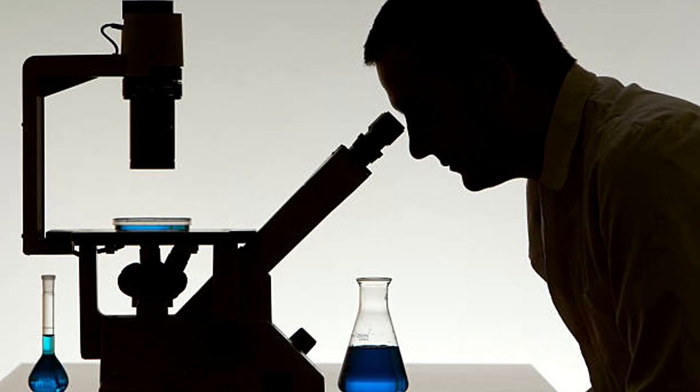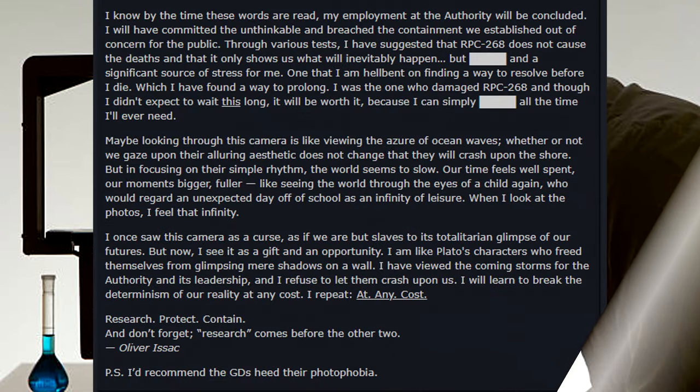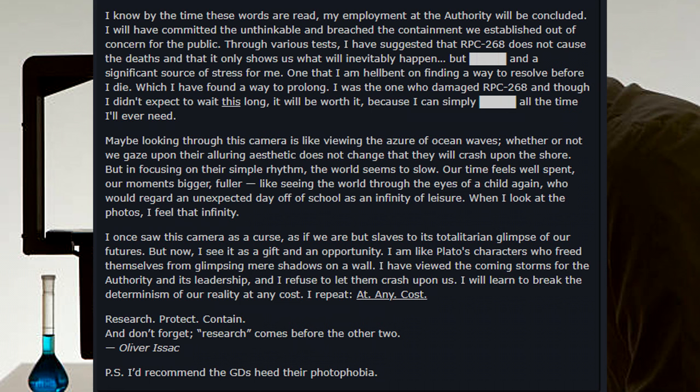Additional Notes: A handwritten note by POI-268-2 was found at Site-038. It reads: 'I know by the time these words are read, my employment at the Authority will be concluded. I will have committed the unthinkable and breached the containment we established out of concern for the public. Through various tests, I have suggested that RPC-268 does not cause the deaths — it only shows us what will inevitably happen. But this is a significant source of stress for me, one that I am hell-bent on finding a way to resolve before I die, which I have found a way to prolong. I was the one who damaged RPC-268, and though I didn't expect to wait this long, it will be worth it, because I can simply take all the time I ever need. Maybe looking through this camera is like viewing the azure of ocean waves — whether or not we gaze upon their alluring aesthetic does not change if they will crash upon the shore.'